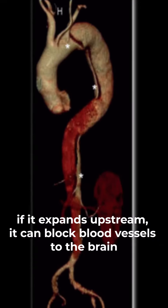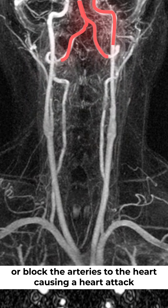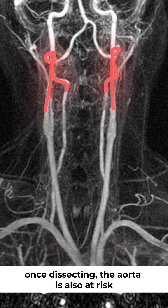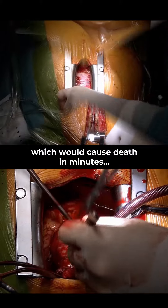If it expands upstream, it can block blood vessels to the brain, causing a stroke, or block the arteries to the heart, causing a heart attack. Once dissecting, the aorta is also at risk of full thickness tear, which would cause death in minutes.